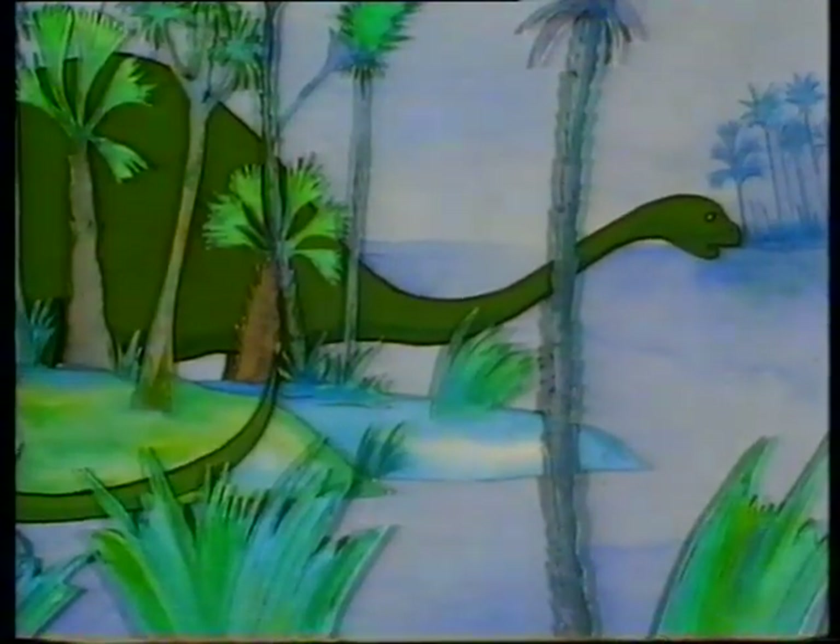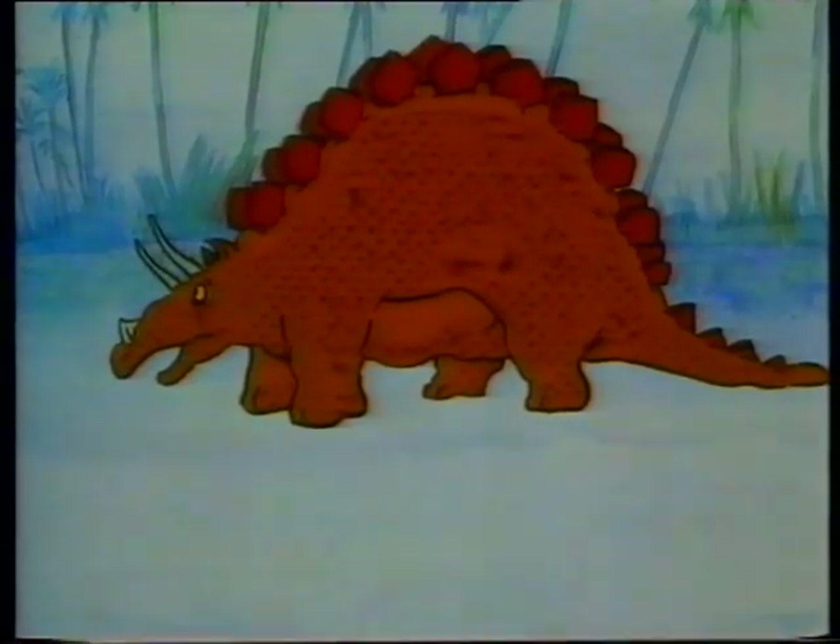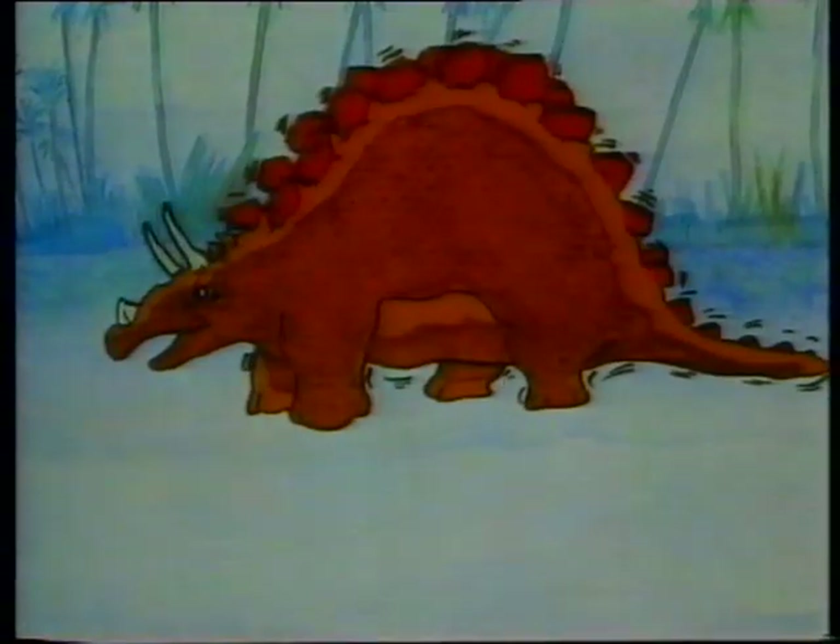Thump-de-thump. Thump-de-thump. But Thunderfoot, who had never seen another dinosaur before, thought Longneck was shaking with anger. 'Oh heavens, it's a fierce monster and he's thumping his tail at me threateningly!' Now Thunderfoot began to shake with fear and the bony scales on his back clapped and rattled together making a terrible din.